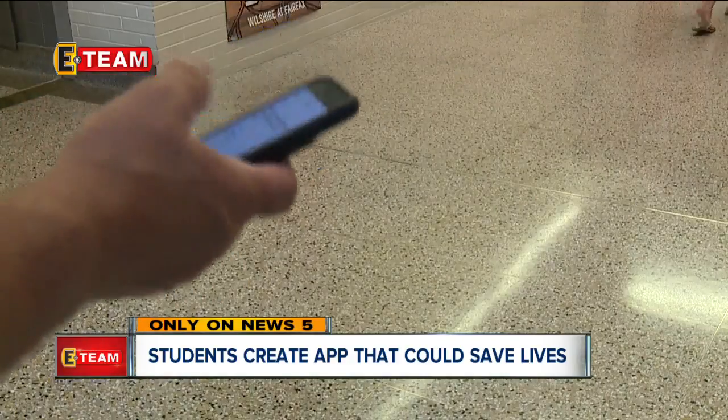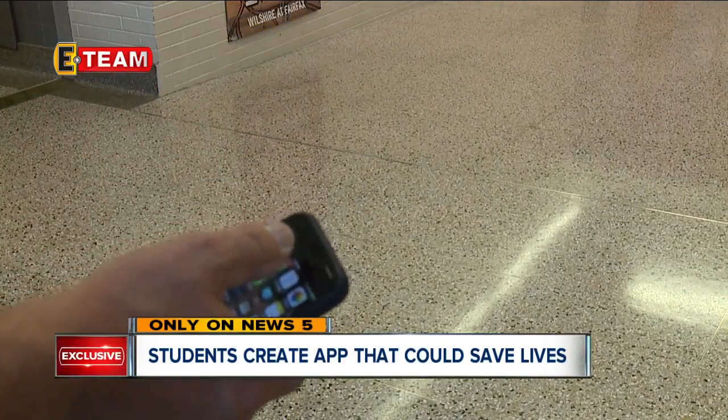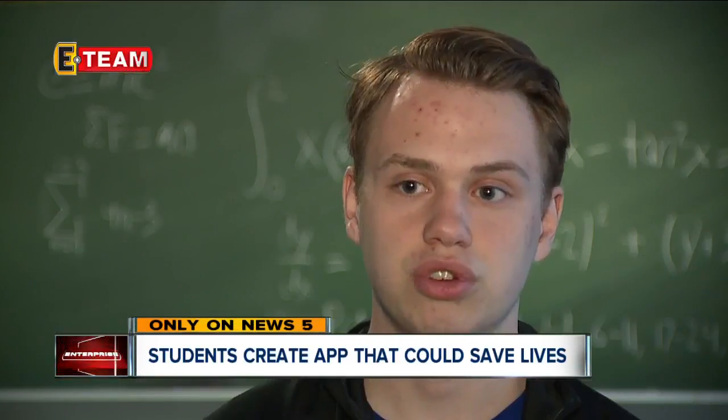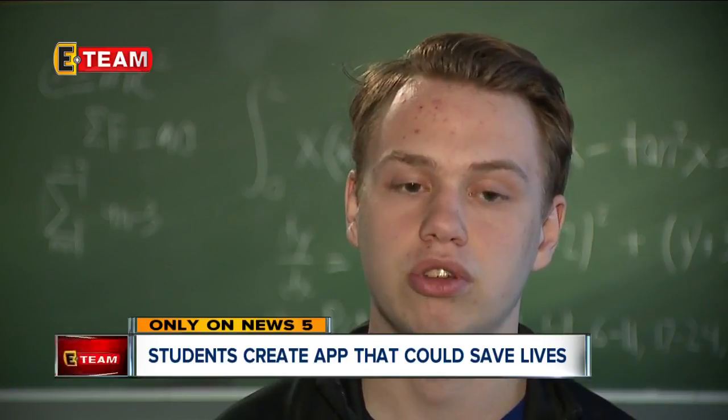Here's how it works. All the students and staff download the app. It looks like a map of the school, and it knows where you are — it is tracking your location while you have the app open.